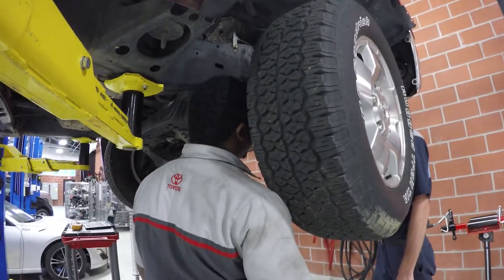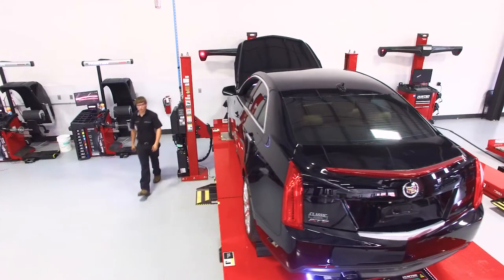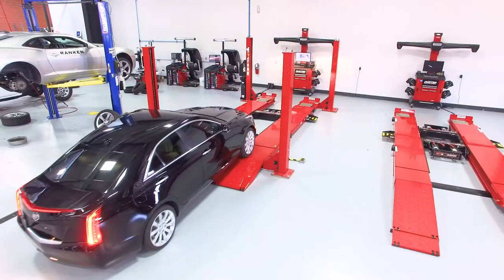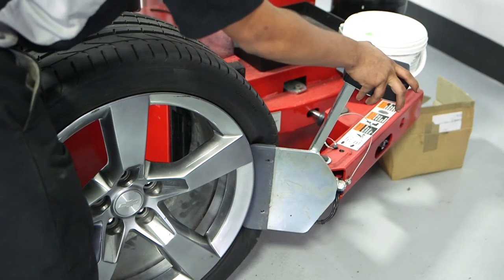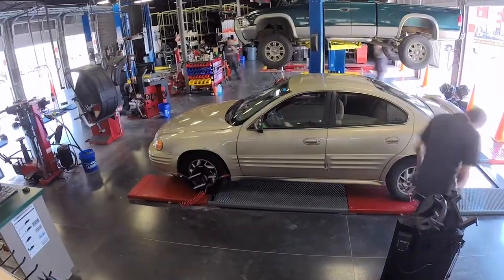Rankin was actually my first choice, and since I got accepted, I loved it here. Students practice like they play. Fast, efficient equipment from Hunter means more hands-on time for students, and training they can apply for real-world success.